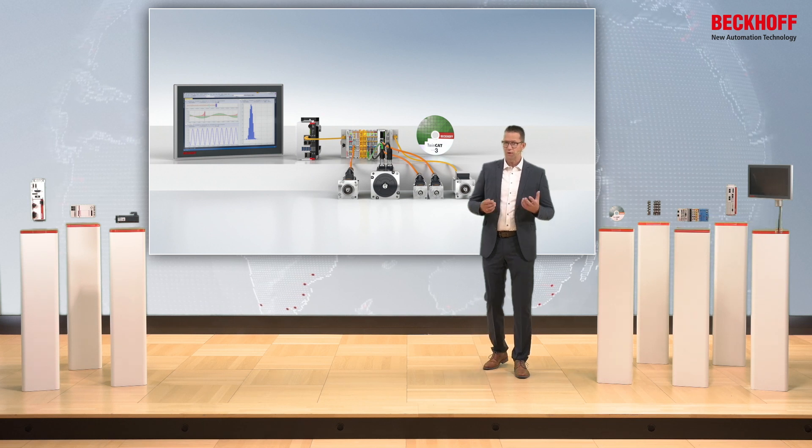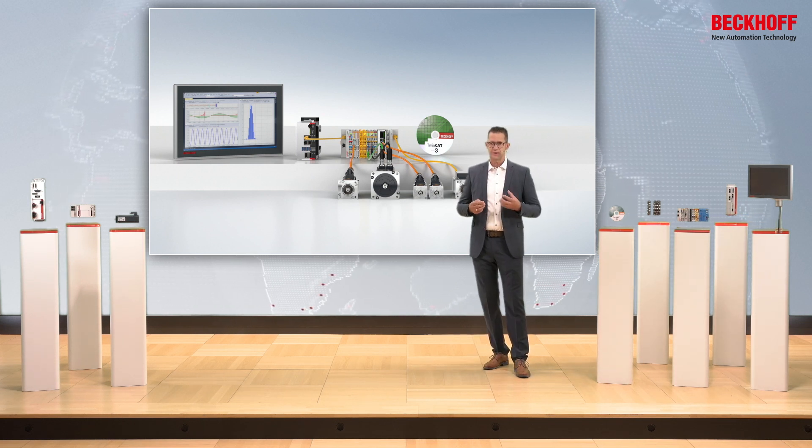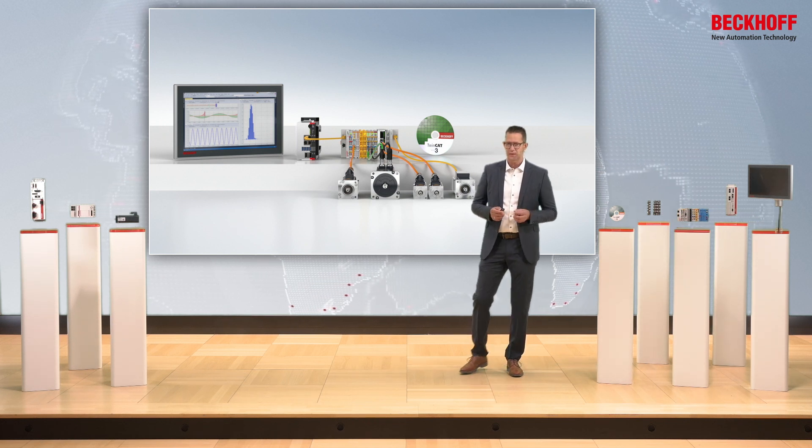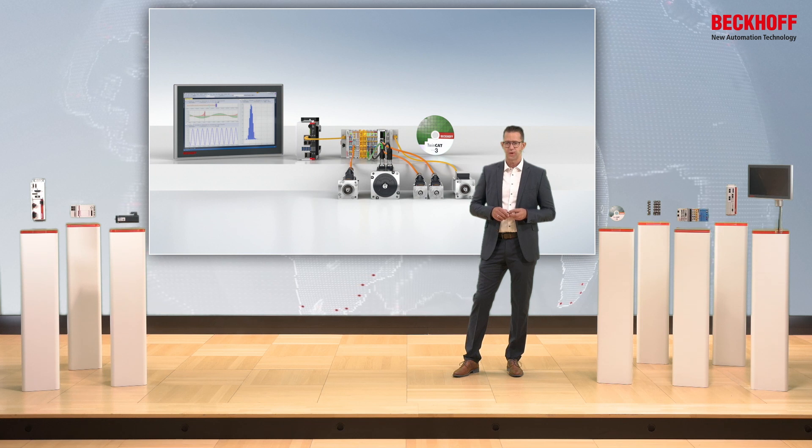So, if you are looking for drive solutions for the safety extra-low voltage range, visit us on the web or contact us directly. I am sure that we have the right solution for your application in our portfolio. Thank you.